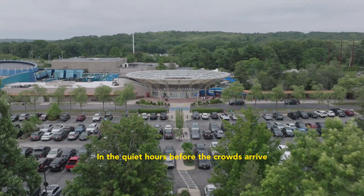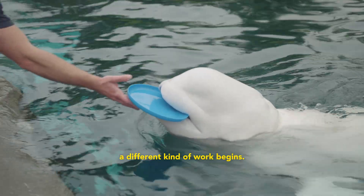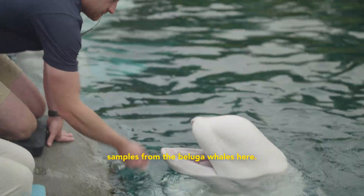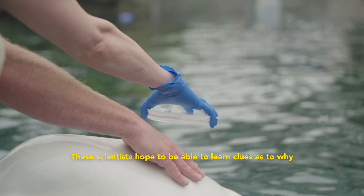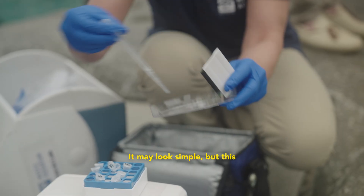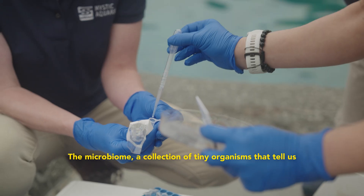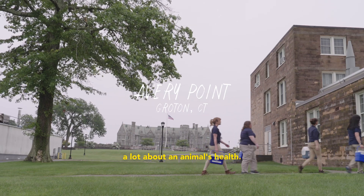In the quiet hours before the crowds arrive, a different kind of work begins. The Mystic Aquarium team are collecting blowhole and mouth samples from the beluga whales here. These scientists hope to learn clues as to why Cook Inlet belugas are on the decline, and to inform management decisions for the success of their conservation. It may look simple, but this research is helping unlock a hidden world — the microbiome, a collection of tiny organisms that tell us a lot about an animal's health.